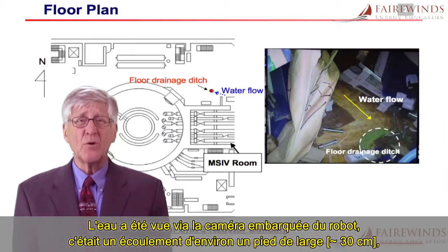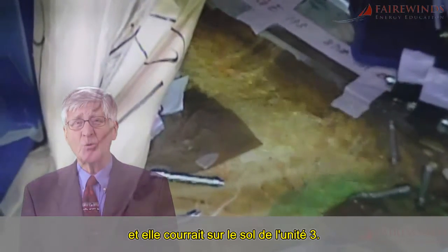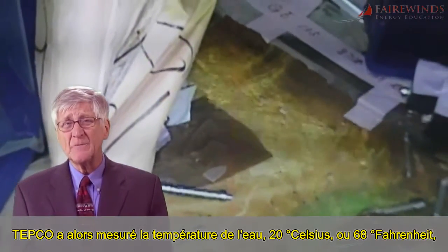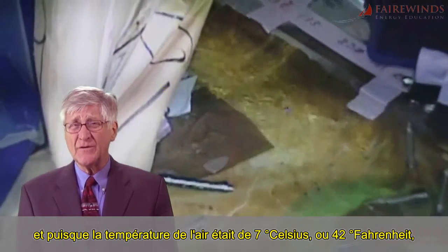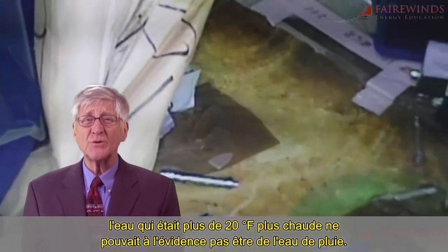The water was viewed on the robotic cameras and it was a stream — about a foot wide — running across the floor of Unit 3. TEPCO then measured the temperature of the water at 20 degrees centigrade or 68 Fahrenheit. Because the air temperature was 7°C or 42°F, the water, which was more than 20 degrees hotter, obviously could not be rainwater.